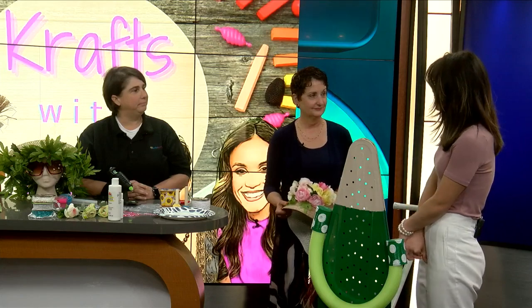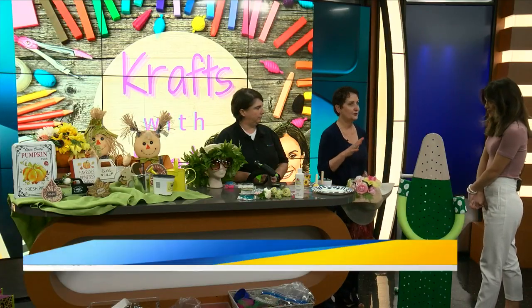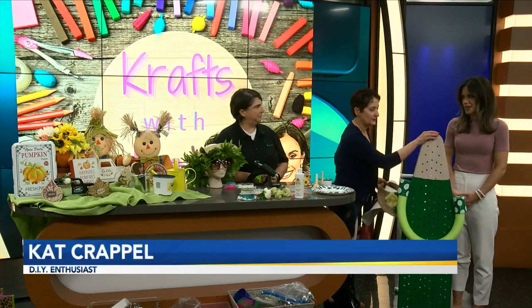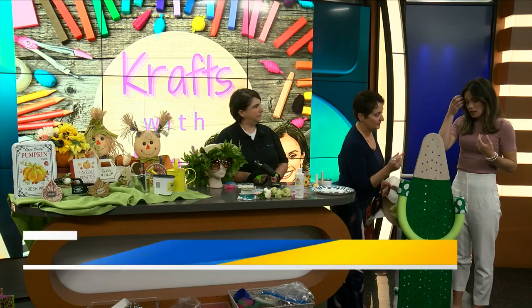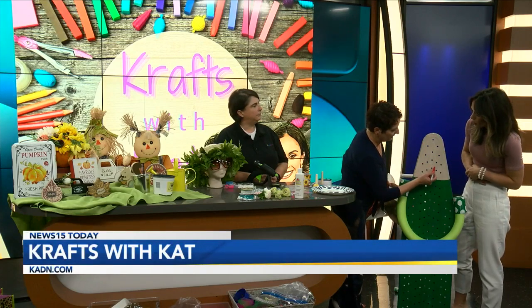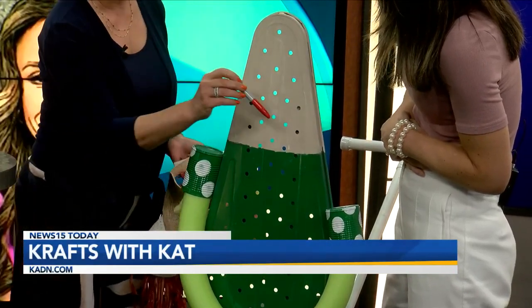So we're going to get started here, making ours. I found this on Pinterest — I thought, how unique is this? So you just take an ironing board, and you want to use the one with the holes in it. We're going to do a lot of this during the breaks too. You're just going to draw in a smile here. We'll put googly eyes, which are Alan and I's favorites.